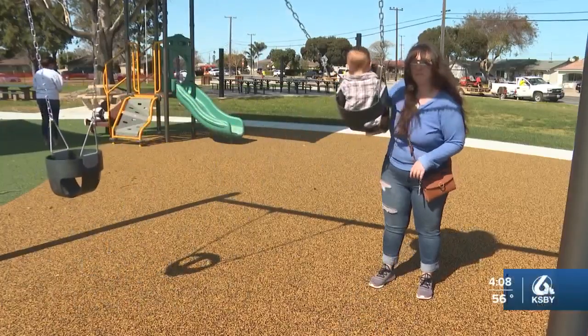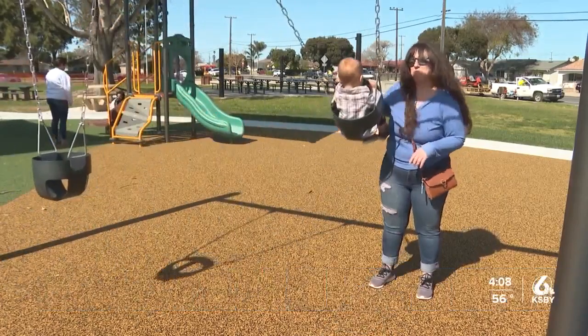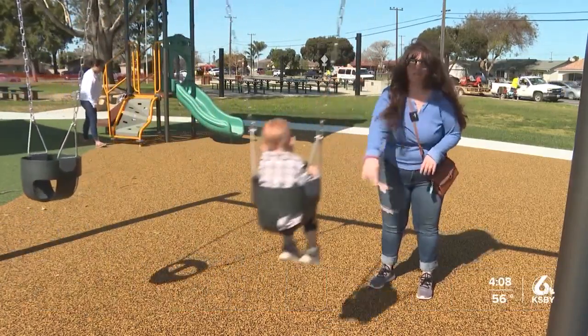I think it's awesome anytime we get a new park, especially in smaller towns, seeing these parks getting renovated. Any place for the kids to go, I think it's great.